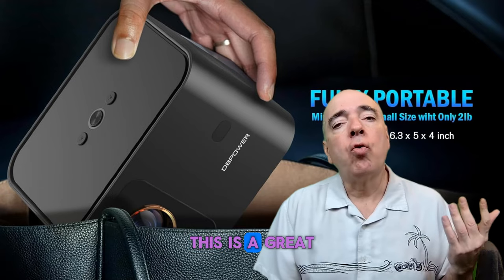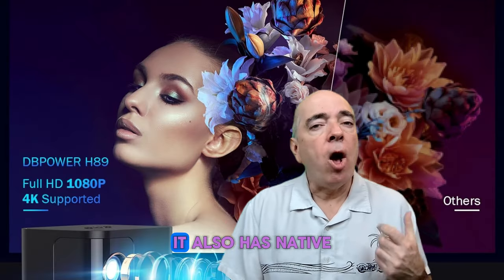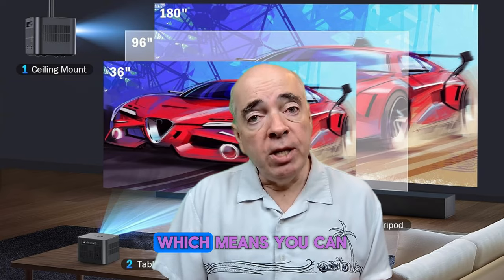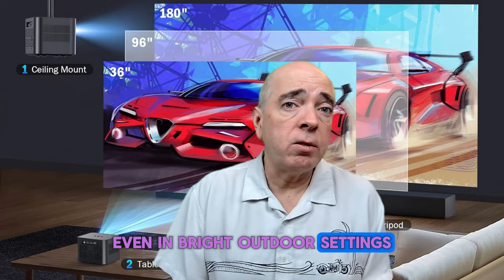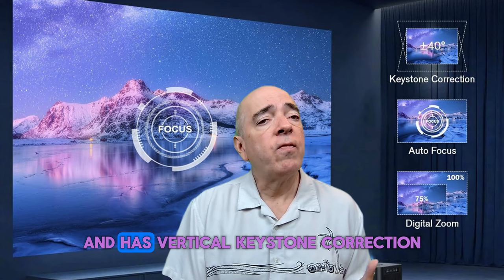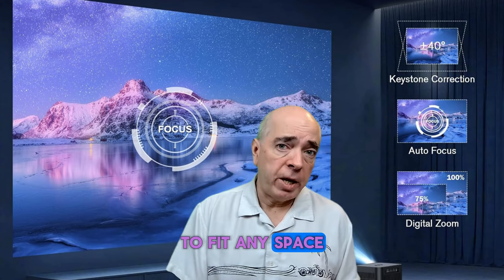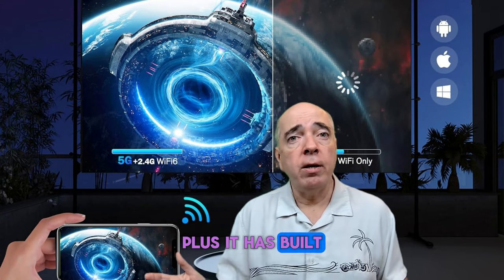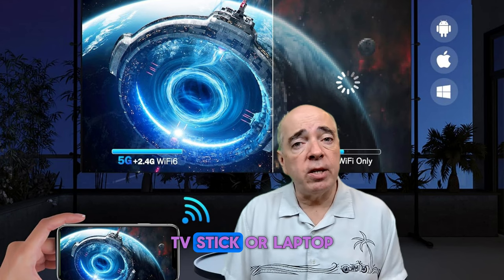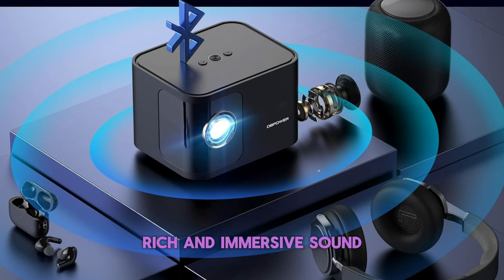The third projector on our list is the Electric Focus 5G Wi-Fi Mini Bluetooth projector with 4K support. This is a great option for those who want a small and convenient projector that can connect to any device wirelessly. It has native 1080p resolution, 300 ANSI brightness, and 4K support for clear and sharp images even in bright outdoor settings. It has an electric focus feature, vertical keystone correction, and a zoom function to adjust the size and shape of the screen to fit any space. It also has built-in 5G Wi-Fi and Bluetooth 5.2 to stream videos and music from your smartphone, TV stick, or laptop.